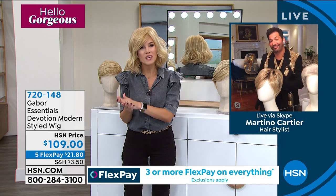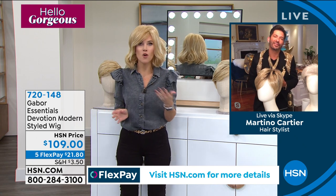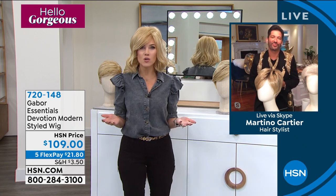We've got some great styles — shorter styles, longer styles — you can try different shades. Maybe you've always wanted to be a redhead, or try going darker, or maybe you've tried going blonde and it turns green. You're going to get that beautiful, healthy, gorgeous-looking hair.